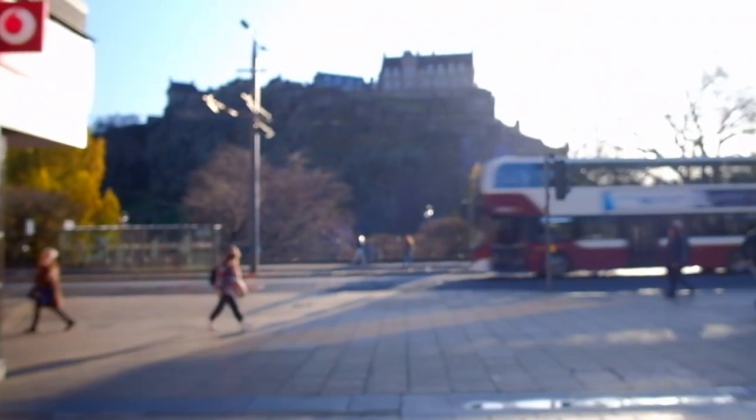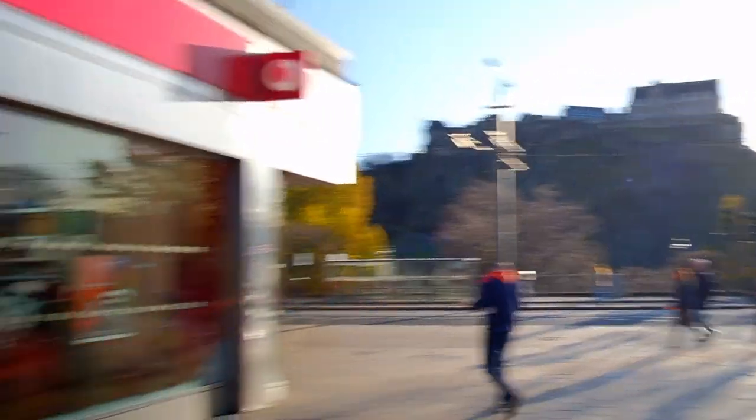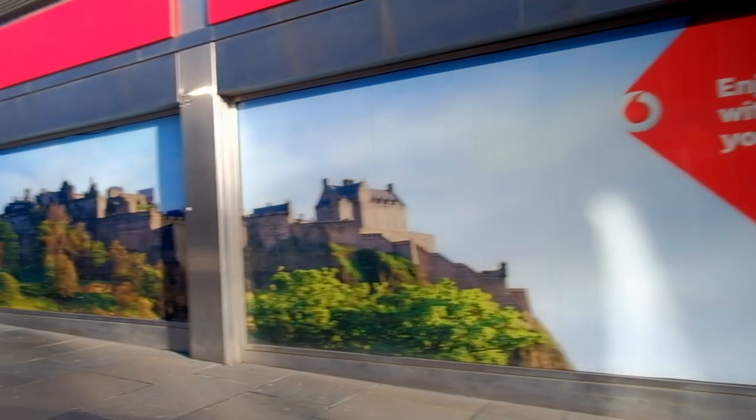You often see tourists standing in front of this to get a photograph of the castle. It's not like there's a really good view of the castle anywhere near close though. I mean, why would you stand in front of the real thing?